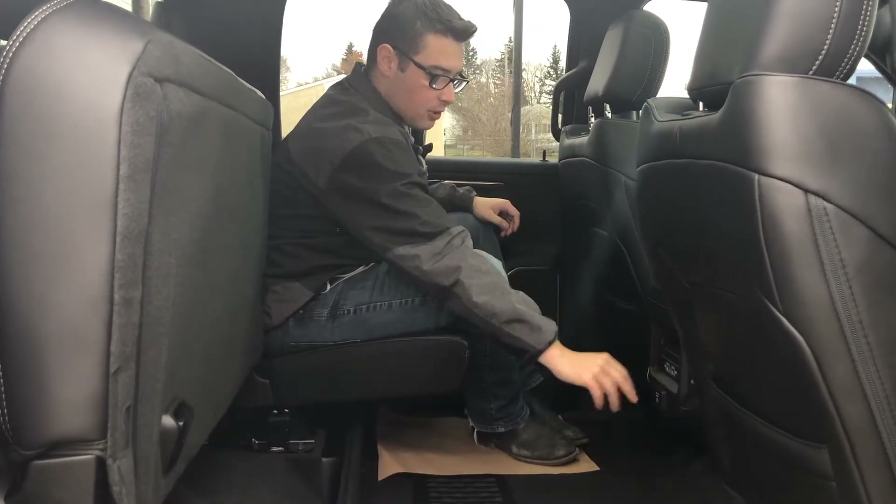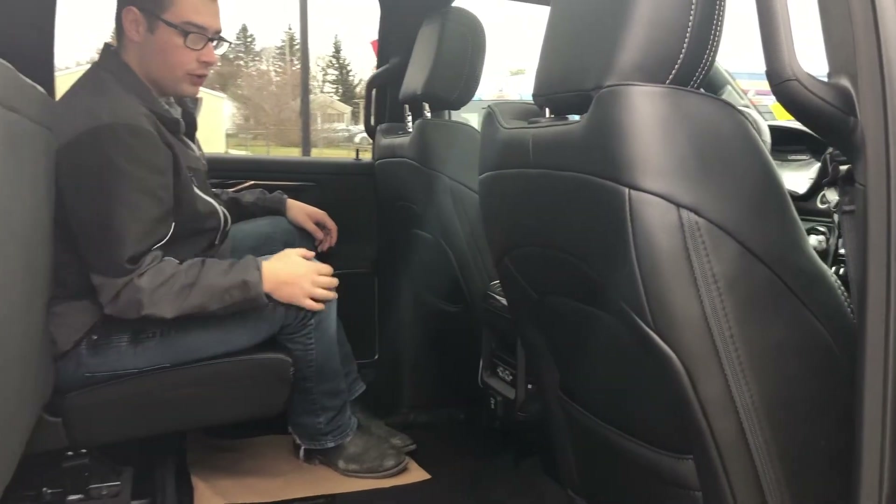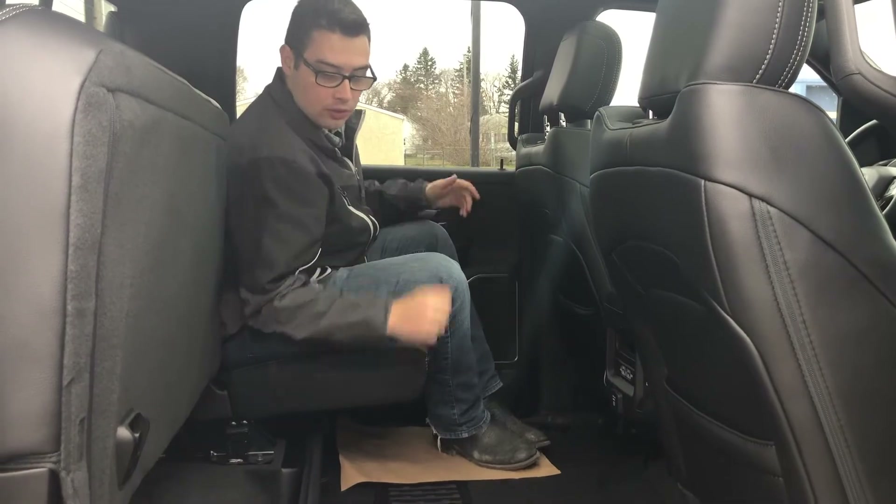USB and USB-C ports are up here as well, plus a little cubby and another power outlet so you can plug in a charger. There are also rear vents for the back-seat passengers so they're comfortable in any season.